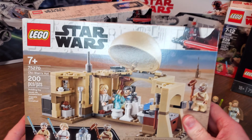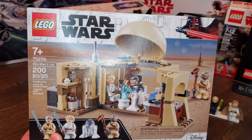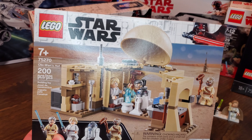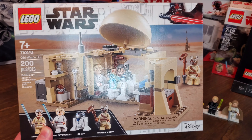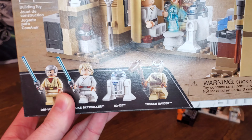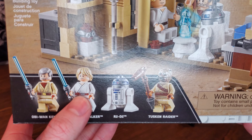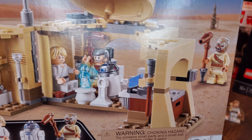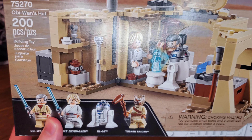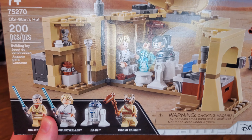Next up is Obi-Wan's Hut, set 75270, 200 pieces exactly, releasing in 2020 for $29.99. Once again we have a Farm Boy Luke with a lightsaber — same brown belt, same legs, same hair piece, same face. Not really surprising, but once again we do get another Farm Boy Luke for multiple years in a row.